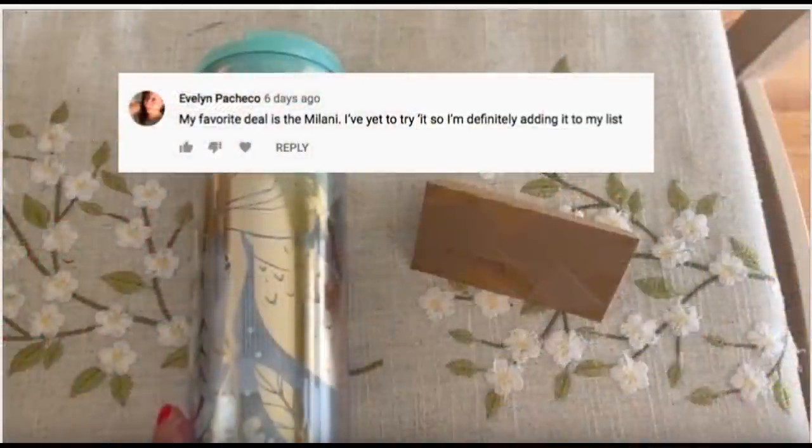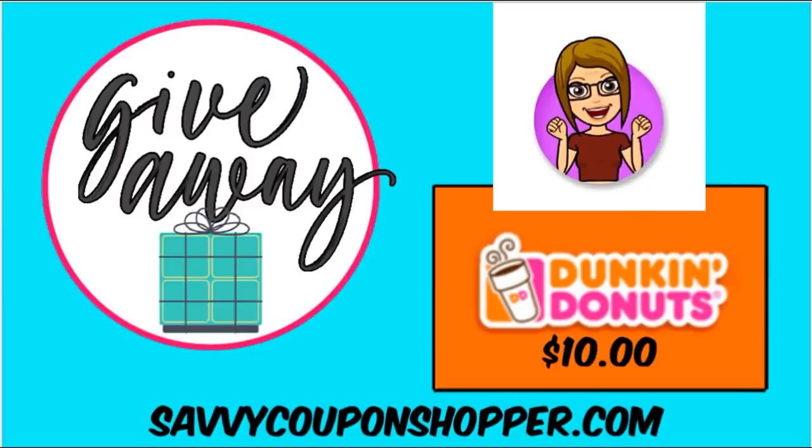Here is the winner of last week's Starbucks Tumbler and gift card giveaway — congratulations Evelyn! Thank you to everyone who entered. Please email me within seven days so I can send that out. This week we're doing another giveaway: a $10 Dunkin' Donuts gift card. All you have to do is be a subscriber, click the like button on this video, and comment your favorite deal this week. Next week I'll announce the winner in my CVS in-store video.